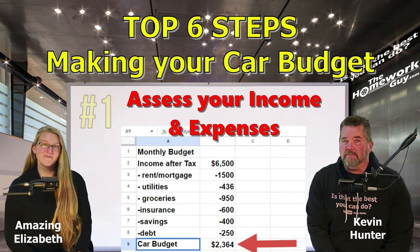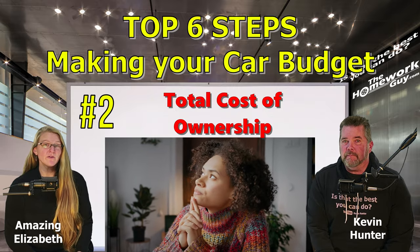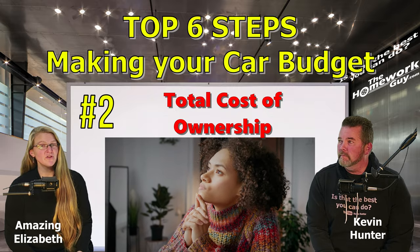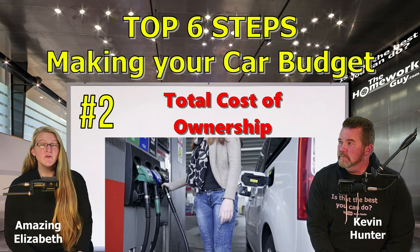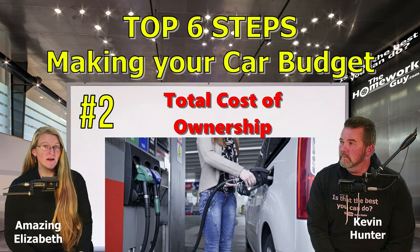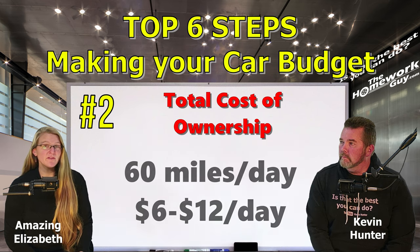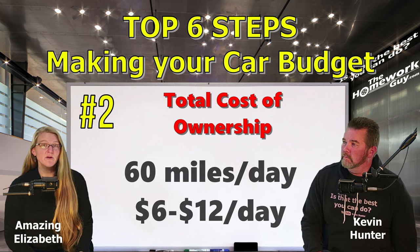The remainder after expenses are subtracted will give you an idea of what you have left in your budget for a car. Step two: determine the total cost of ownership. When budgeting for a car, you need to account for all the costs associated with owning a vehicle. This includes car insurance, which can easily range from $75 to $250 per month on average. If you drive 30 miles to work and back, that's two gallons of gas in a typical sedan but four gallons in a truck.